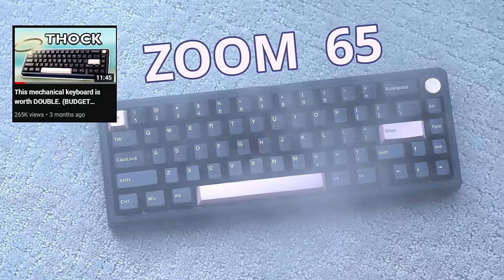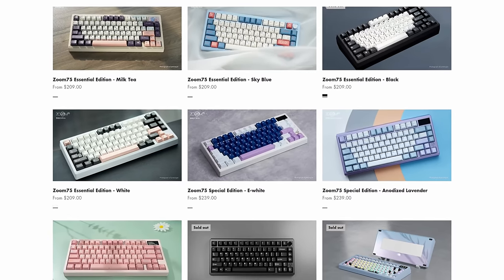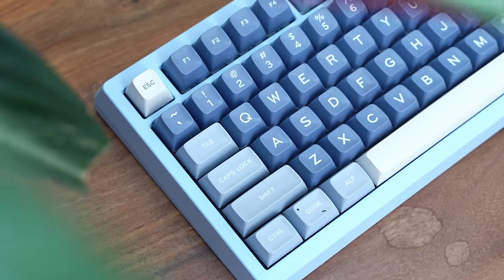I said it. Now, Zoom boards are really elusive in that they're generally run as group buys. However, as of filming this video, the Zoom 75 is technically in stock, albeit at a more expensive price. Now, some people absolutely love waiting months for the product that they want to buy, but personally, it's not my thing.